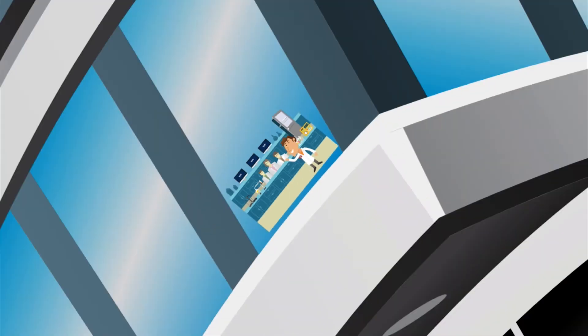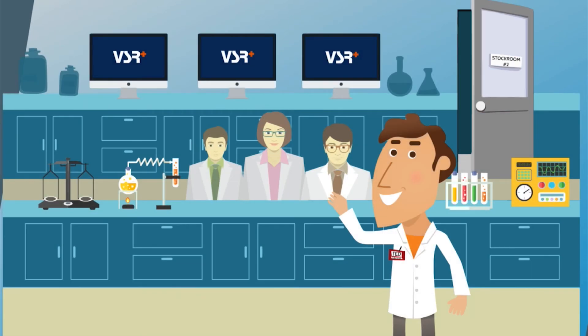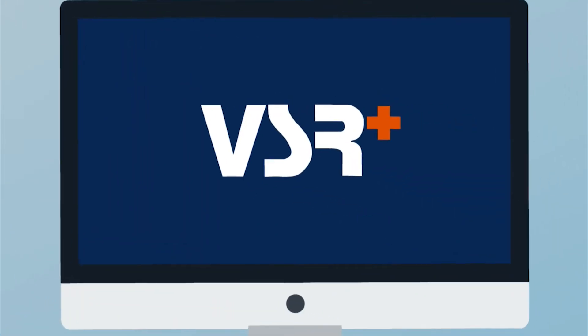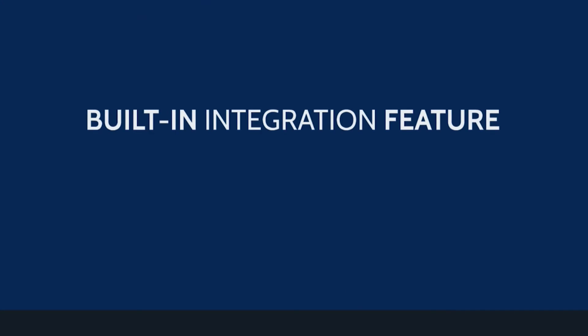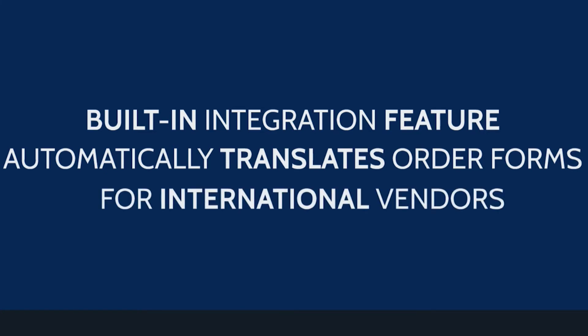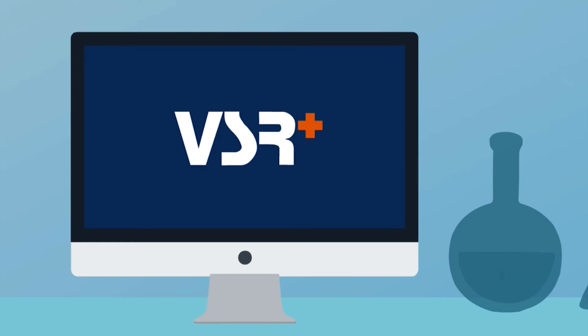So when it's time for Ted's lab to expand again, he's in good hands. With more technicians spread across multiple departments, Ted has even more inventory to keep track of and an even longer list of vendors to deal with. But VSR Plus keeps the operation running like clockwork. There's a built-in integration feature that automatically translates any orders he places with vendors in other countries.